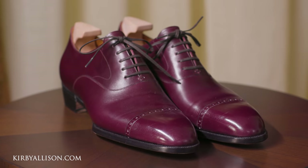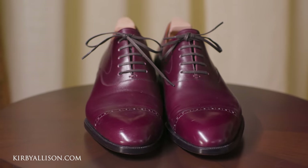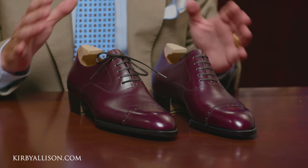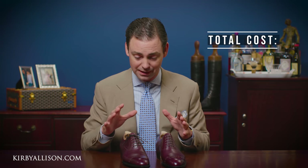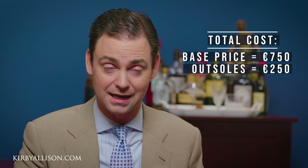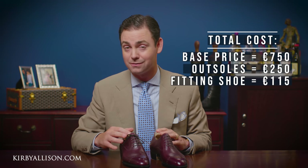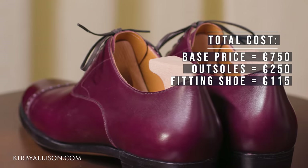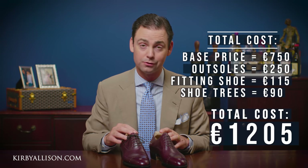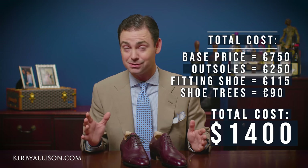What we have here is a beautiful pair of Capto Oxfords in a nice burgundy color. I worked with Simon to specify what I wanted — this is technically a bespoke shoe. I took my own measurements, they sent a trial shoe, I gave feedback, and then this pair came in the mail. The base price is 750 euros, plus 250 euros for hand-sewn outsole, 115 euros for the fitting shoe, and 90 euros for hinge shoe trees — totaling about 1,200 euros, or $1,400.